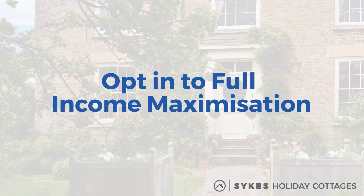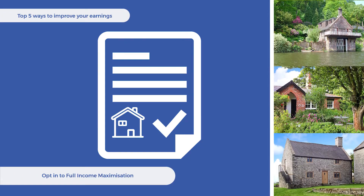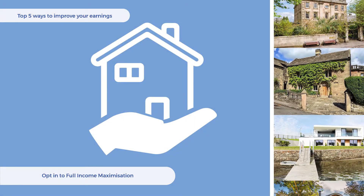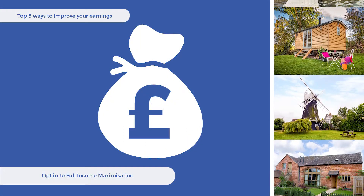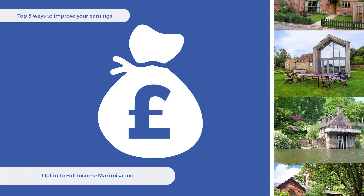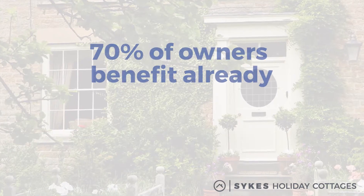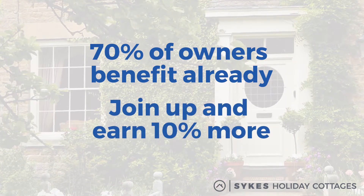Opt in to full income maximisation. Introduced in 2017, this Sykes scheme is proving to be a winner. Full income maximisation means prices are managed on your behalf, in line with current demand and the marketplace. By being flexible on the prices charged, the scheme maximises your income when booking demand is high and helps prevent empty weeks when it's lower. And that flexibility is already paying off — nearly 70% of our owners have signed up and on average they're earning 10% more than those who haven't.